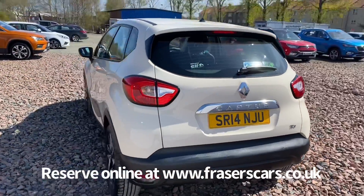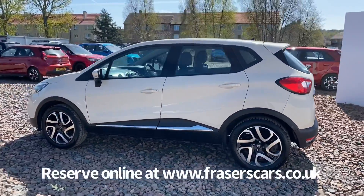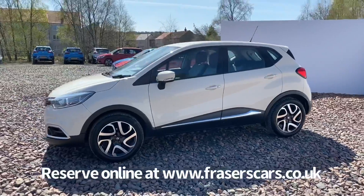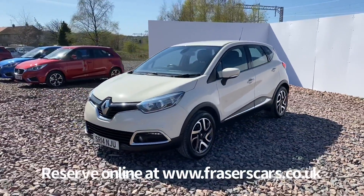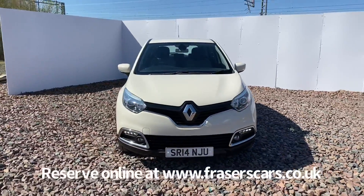This car is available to view from our Falkirk branch, Fraser's of Falkirk. You can find us at Glasgow Road in Camelon, Falkirk — the postcode is FK1 4JQ. You can also view the car online at www.fraserscars.co.uk, where you can reserve the car online, get finance quotations and apply for finance online.